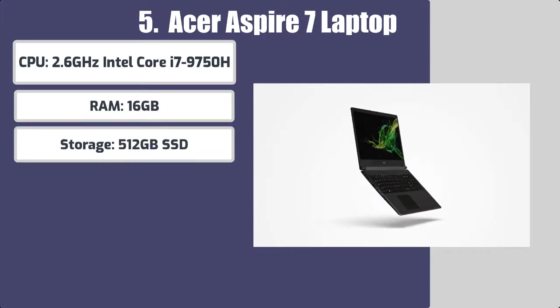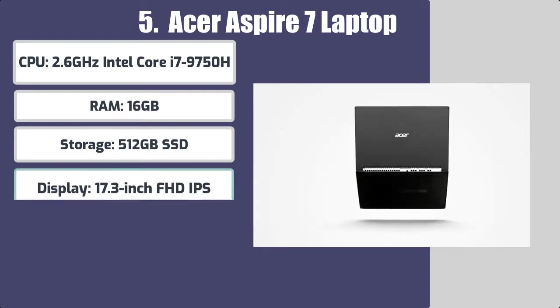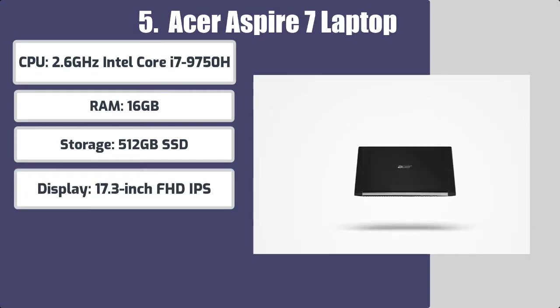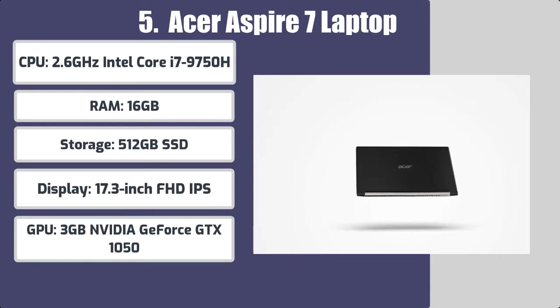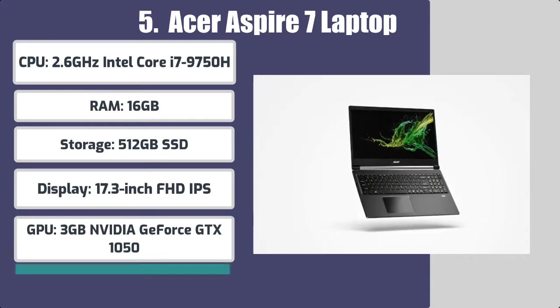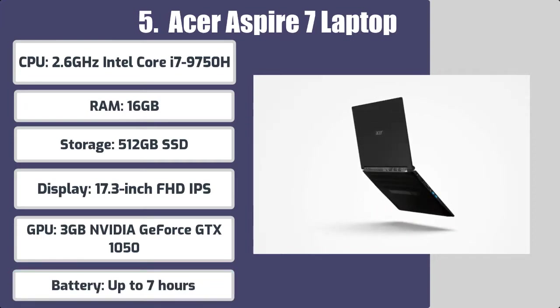Storage: 512GB SSD. Display: 17.3-inch FHD IPS. GPU: 3GB NVIDIA GeForce GTX 1050. Battery: up to 7 hours.